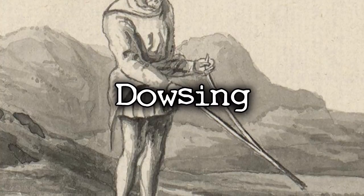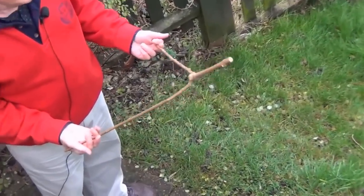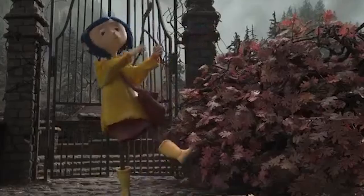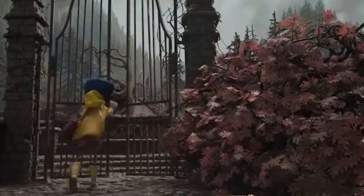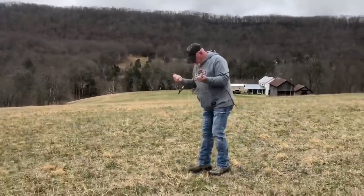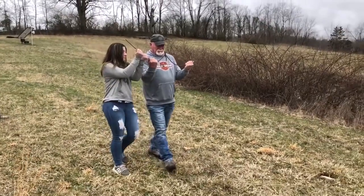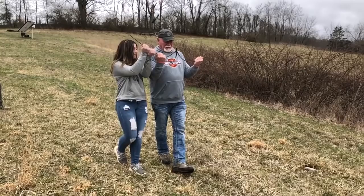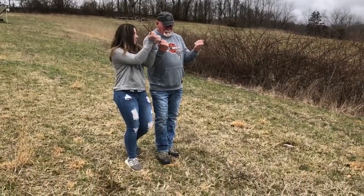Dowsing is a pseudoscience in which you locate water using what people call a dowsing rod, which is just a Y-shaped rod. An example you might know of is in the movie Coraline, where she utilizes a Y-shaped stick to find the already visible well. People have also reported finding their way to water at ravines by just utilizing a Y-shaped twig. Whether there's any truth to this is unknown, but there are reports of people actually being able to do this.